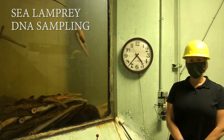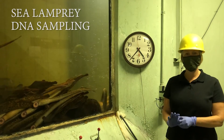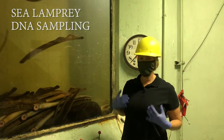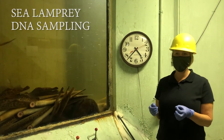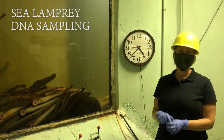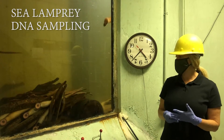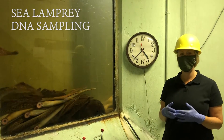eDNA technology is something that's been emerging — it's been around for a while but it's really picked up in the fisheries world. What happens is that these animals shed their DNA into the water. We collect that water and run it through a filter — the filter is actually what retains the DNA. We can then analyze that DNA and determine what species it came from.